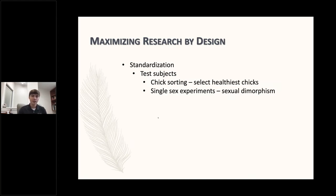Chick sorting is a really important part of the process. We select the healthiest chicks for the study — any birds with red hawks or patent navels are going to be selected out. That's going to help eliminate first-week mortality, because birds with patent navels are more likely to succumb to bacterial infections due to that opening. By removing those birds, we reduce first-week mortality and help maintain the stocking density. We're going to use single-sex experiments because birds are sexually dimorphic, so by using a single sex you reduce the variation in the study.